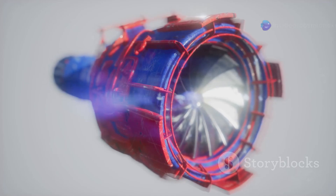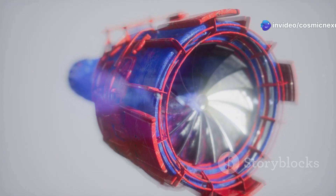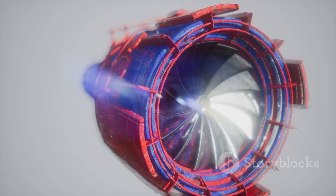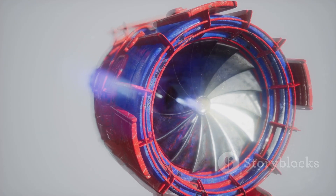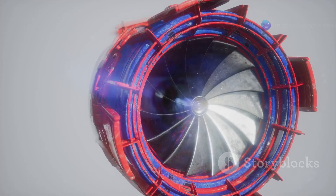The Raptor engine takes this to the next level, designed for even more reusability and reliability. With each iteration, SpaceX is refining their technology, making it more robust and efficient. The future of affordable space travel is bright, and it's being built today.